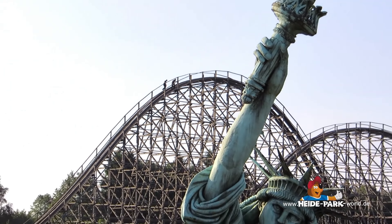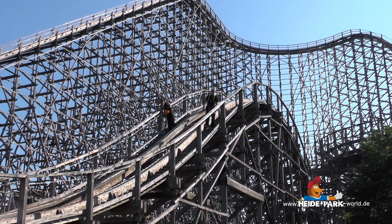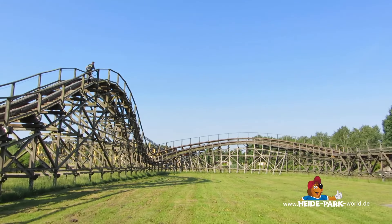In den letzten 15 Jahren hat sich hier allerhand an losen Gegenständen angefunden. Von Handys, Zahnprothesen und Uhren bis hin zu Unterwäsche war hier schon so ziemlich alles vertreten. Gesichert sind beide Mitarbeiter mit Sicherungsgeschirr an einer Sicherungsleine, die unterhalb des Handlaufs entlang der gesamten Bahn angebracht ist. Die Wartung ist abgeschlossen.